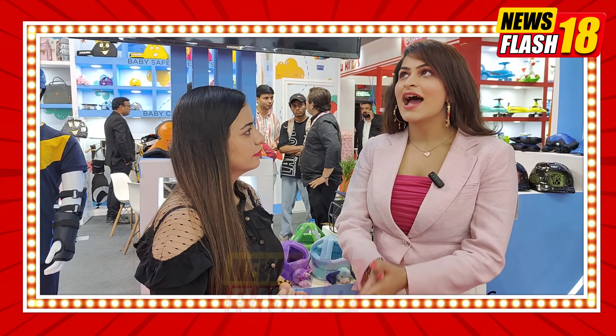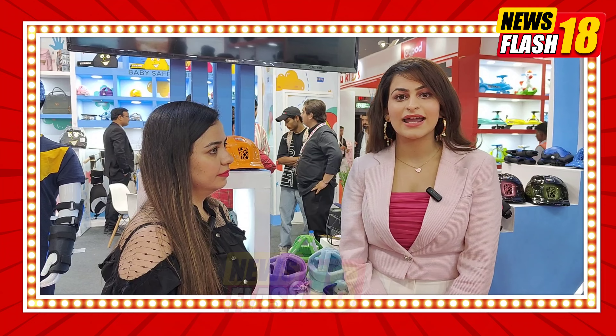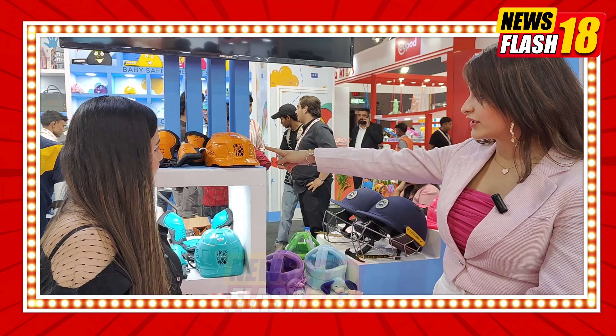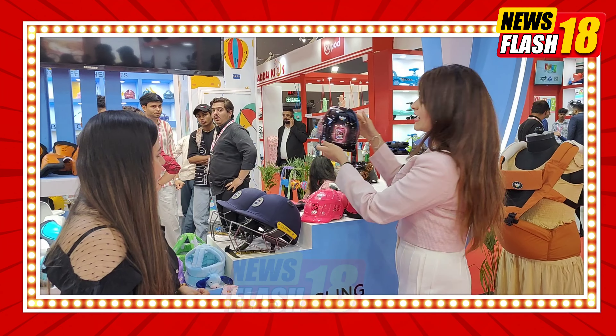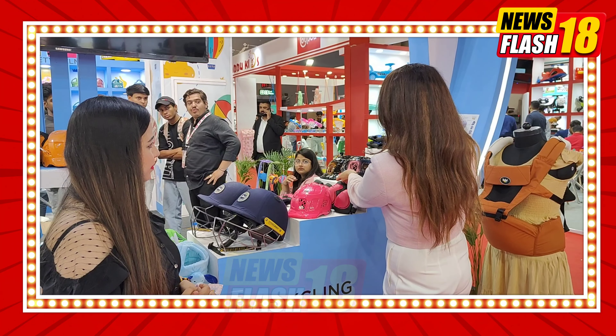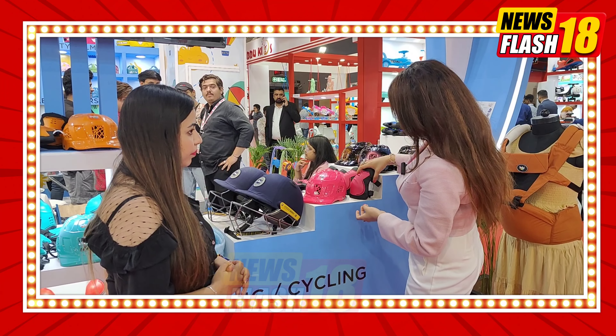Hi, Namaskar. You are here in our Steelbird Toys exhibition. Today our motive is to launch a skating helmet. Look over here, we have so many colors — nine different colors in helmets. We have a painted helmet that is the premium version of the skating helmet. And we also give elbow protectors, knee protectors, and hand protectors all together.